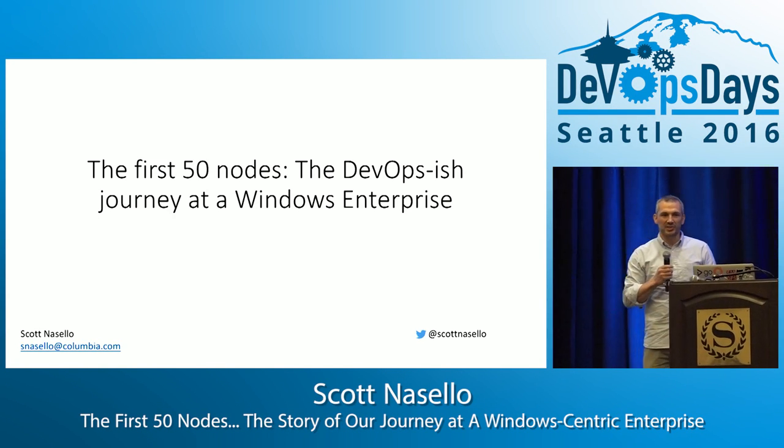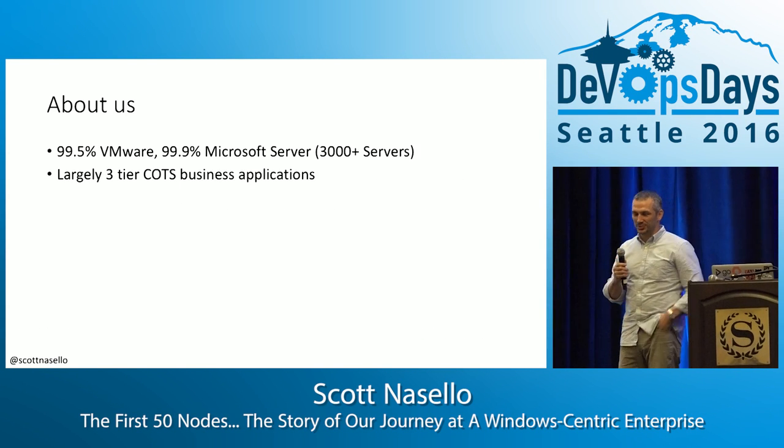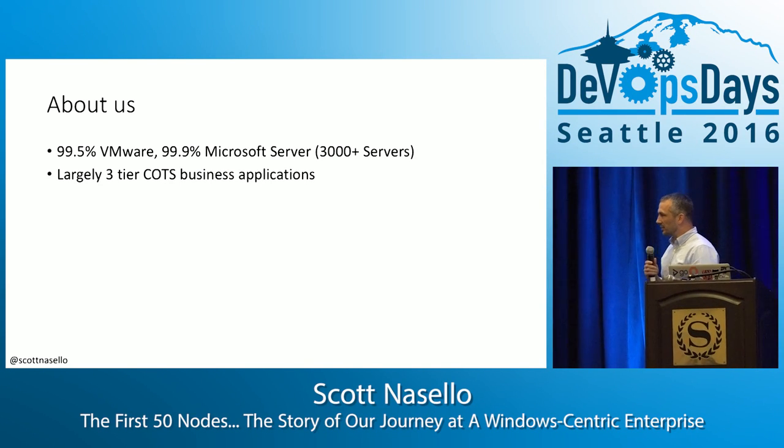Two, I'm asking my engineers to do some scary stuff, so I need to be able to role model doing scary stuff too, hence being on the stage. And then three, really giving back to the community, I think, is a hallmark.